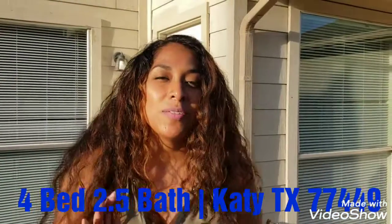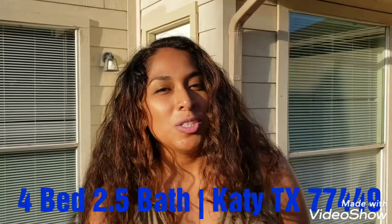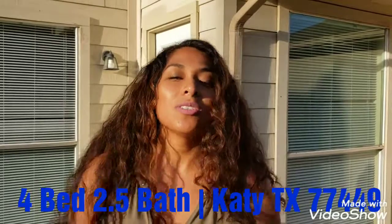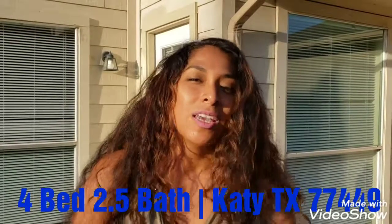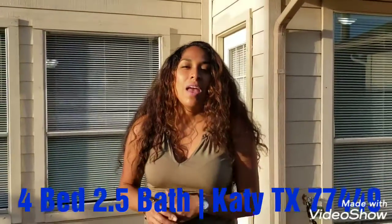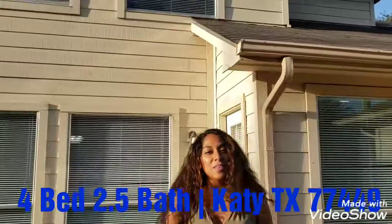If you'd like more information on this beautiful home, you can feel free to click on the link to see more pictures and more information, or you can also reach out to my South Marina at 346-707-0675, and we can get you set up with getting a beautiful home. Thank you all for watching.